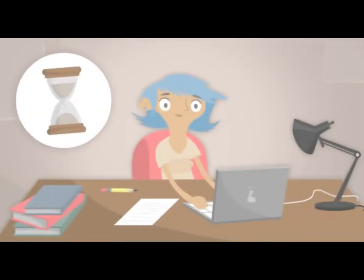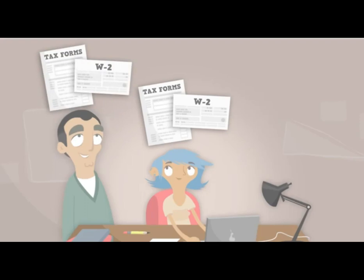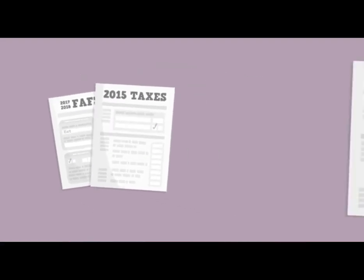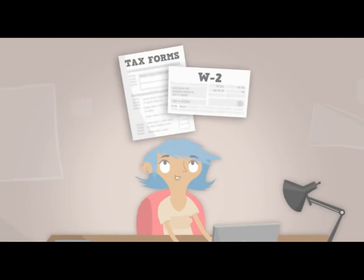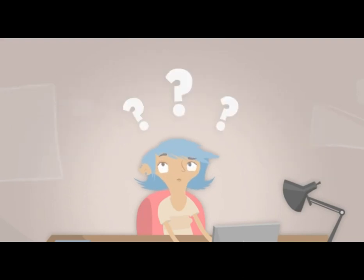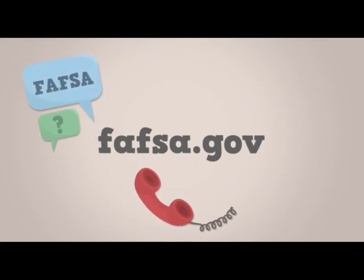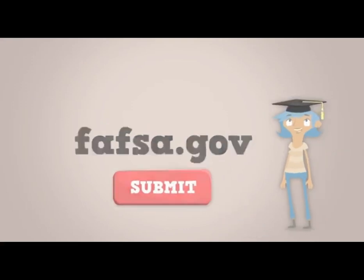It'll probably take you less than an hour to complete your FAFSA. If you're a dependent student, you'll need both your and your parents' tax and W-2 forms from two years prior — for example, 2015 taxes for the 2017–18 FAFSA, 2016 taxes for the 2018–19 FAFSA, and so on. If you're independent, you'll only need your own. You'll also need bank and investment statements, plus your social security card, driver's license, or proof of permanent residency. FAFSA.gov offers helpful resources such as live online chat, phone agents, and email support. Go to fafsa.gov to submit your FAFSA — your future awaits.